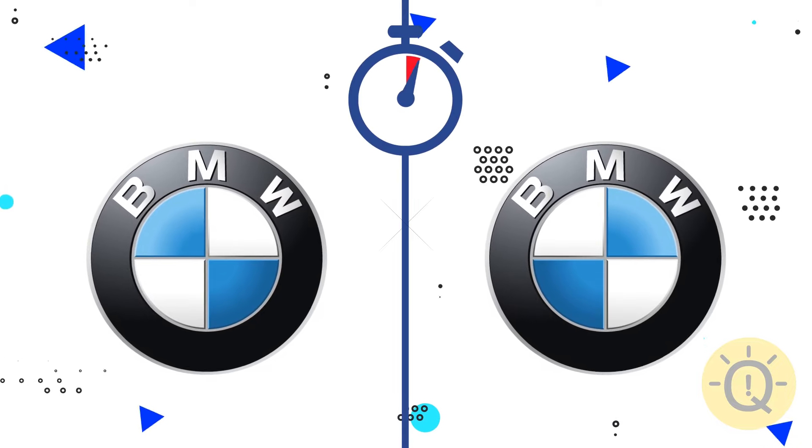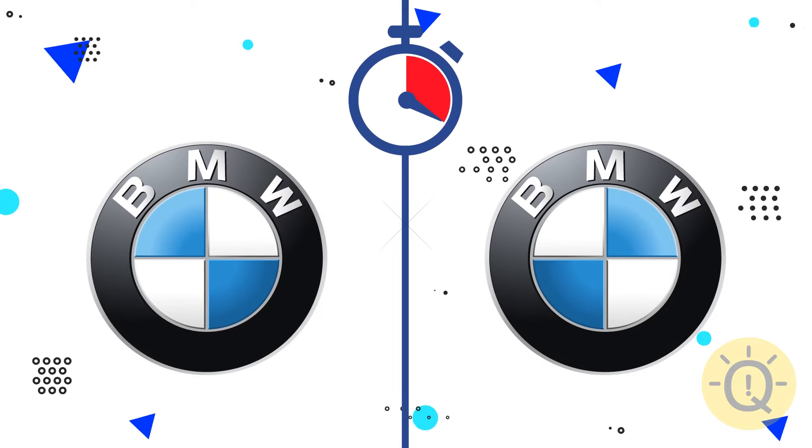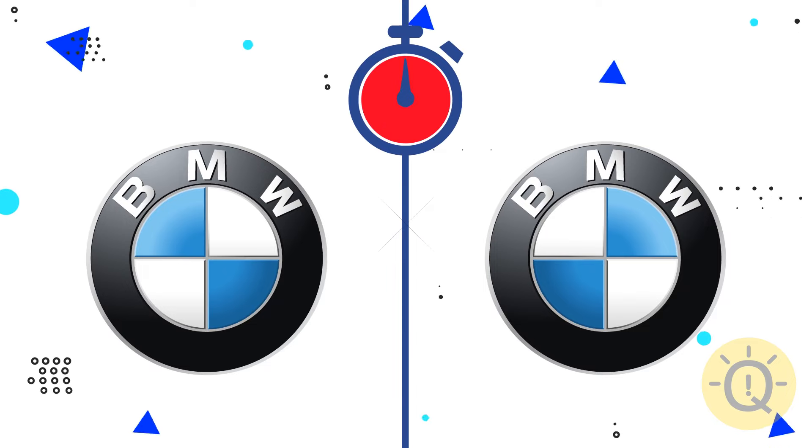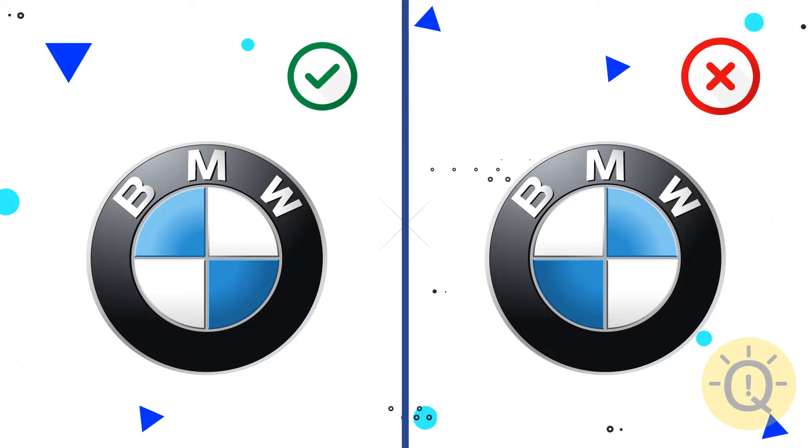How about BMW? The left option is correct.